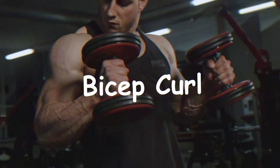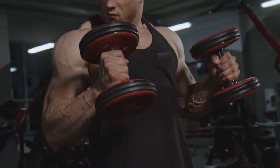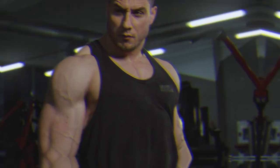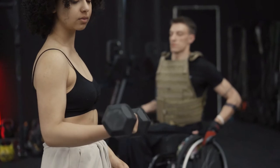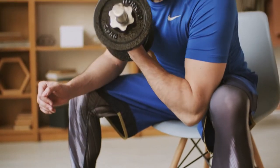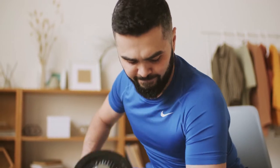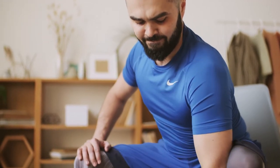Second, the bicep curl. One of the simplest and most common weight exercises is also one of the best. It works a host of bicep and tricep muscles. Throughout this movement, make sure you keep your back straight and your upper body controlled. We've all seen people at the gym with weights too heavy for them, throwing dumbbells back with blatant disregard for their spine. This exercise is purely about isolated control.